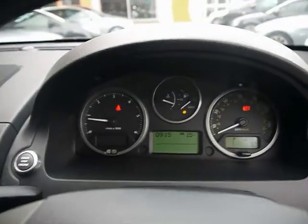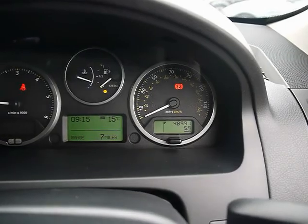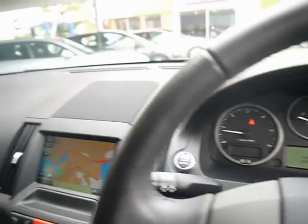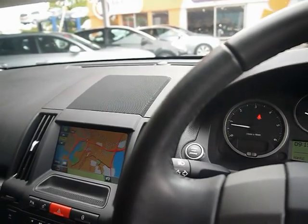The onboard computer shows you distance to empty, average fuel consumption and average speed, and the car has covered 48,000 miles. As a brief reminder, all of our cars are RAC inspected and price checked on a weekly basis. If you'd like any more information, please don't hesitate to give us a call.